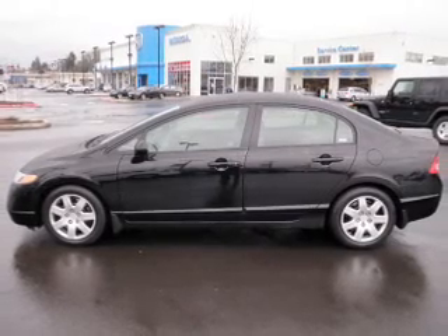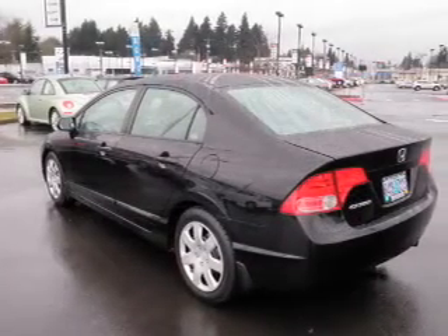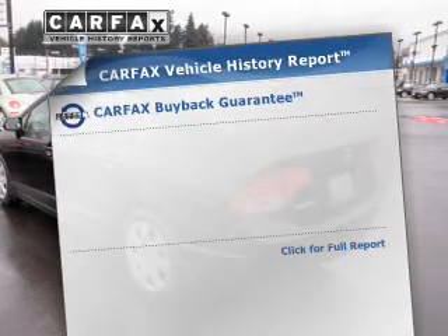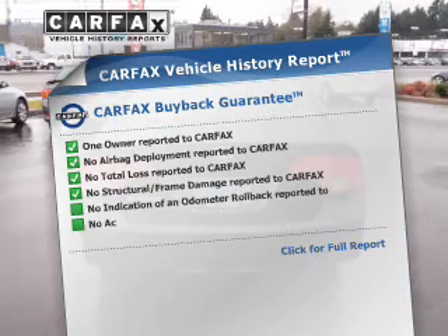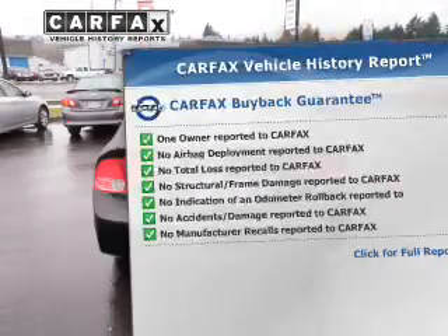With an efficient four-cylinder engine connected to a smooth-shifting five-speed automatic transmission, you will appreciate the safety feature of anti-lock brakes. Rest easy knowing this vehicle comes with a Carfax vehicle history report from Carfax, the most trusted provider of vehicle history information.